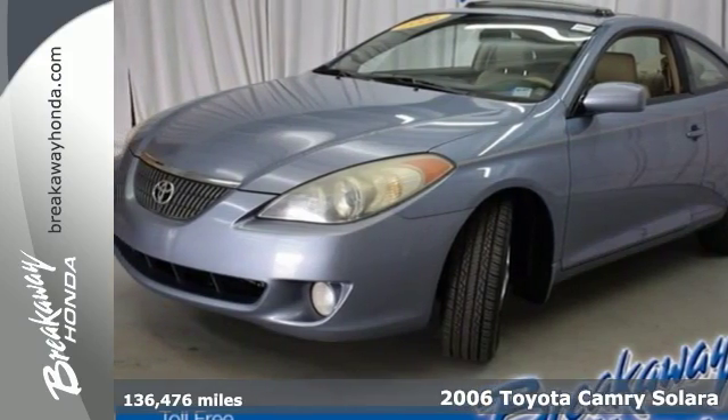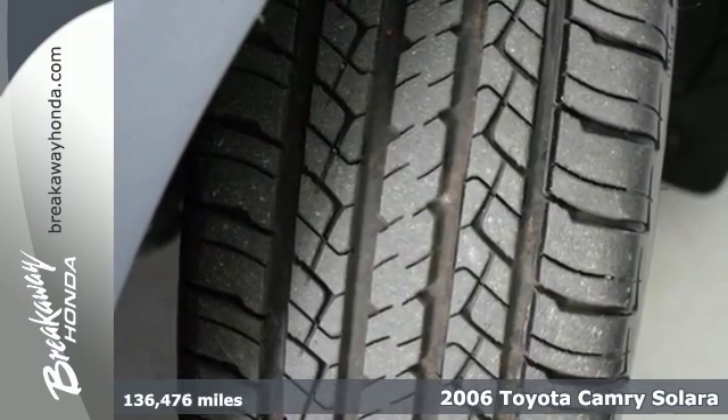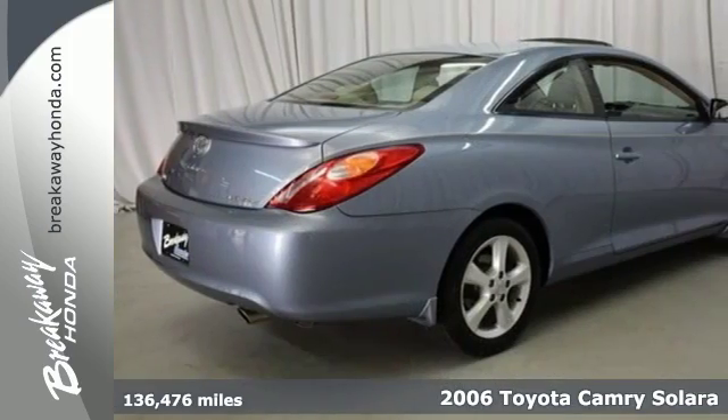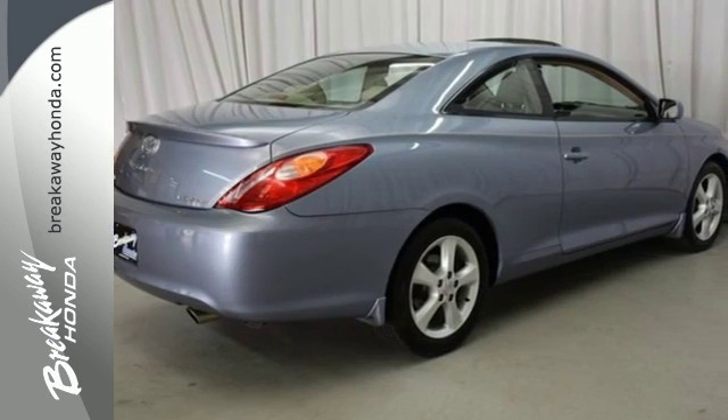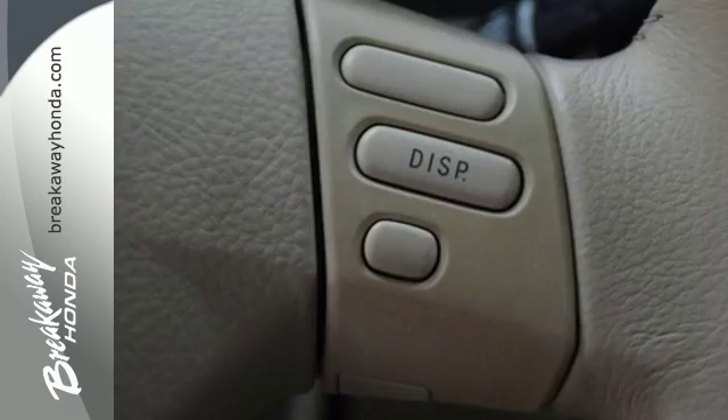Here's a 2006 Toyota Camry Solara. Inside you'll find spacious accommodations, a multi-speaker stereo sound system with CD and steering wheel controls, power windows with one touch open for the driver, dual power mirrors, numerous storage compartments and much more.